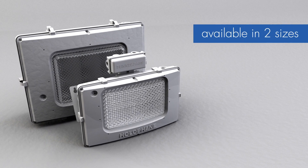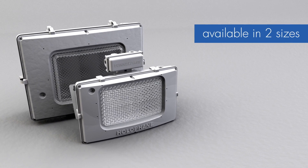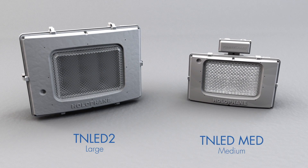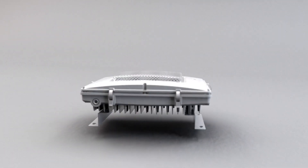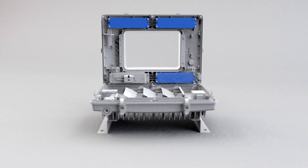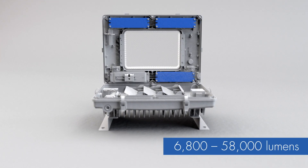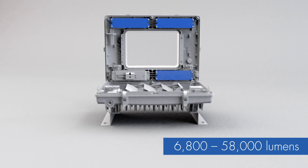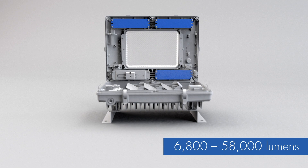Tunnel Pass LED luminaires are available in two sizes: the TN LED 2 large and the TN LED MED medium. With options for up to three drivers, these luminaires provide a choice of lumen packages from 6,800 to 58,000 lumens and are designed to replace from 100 to 1,000 watt HID systems.